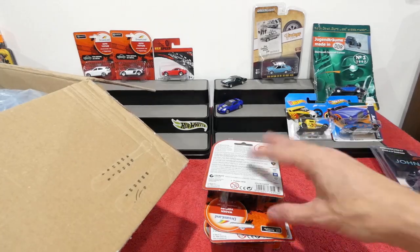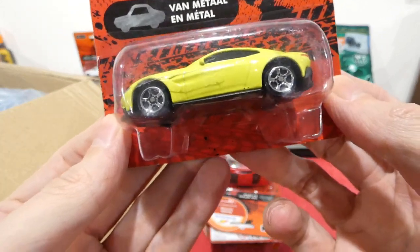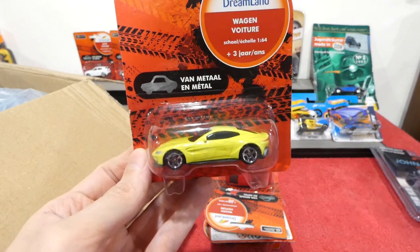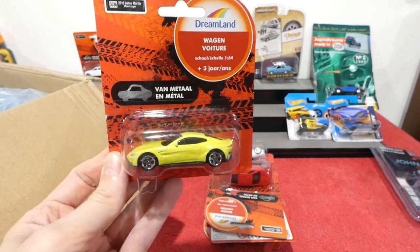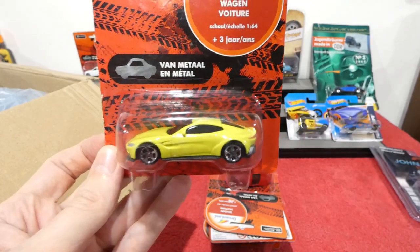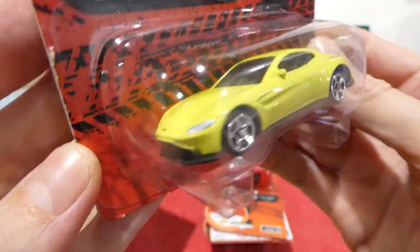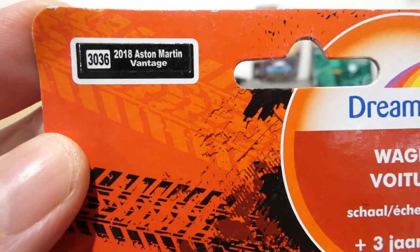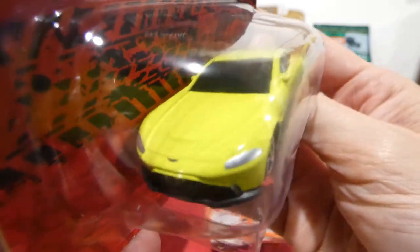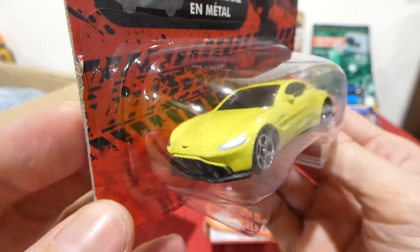Wow, an Aston Martin — kind of like that tennis ball yellow color. The 2018 Aston Martin Vantage — that is so nice. A little license plate area on the front, the grille is so cool, got a light bar on the back there. Fantastic choice, that is awesome.